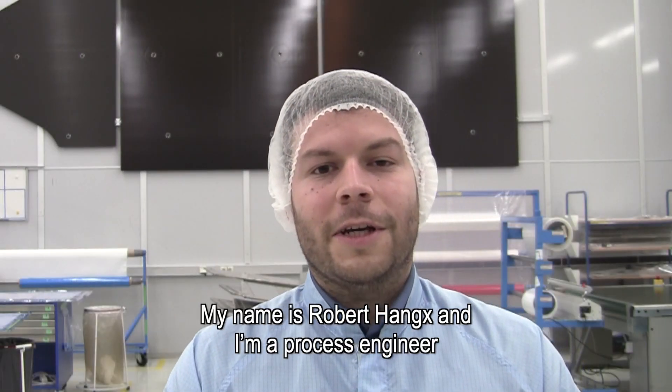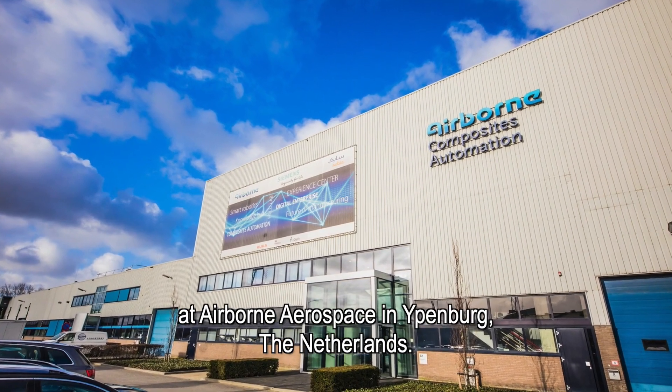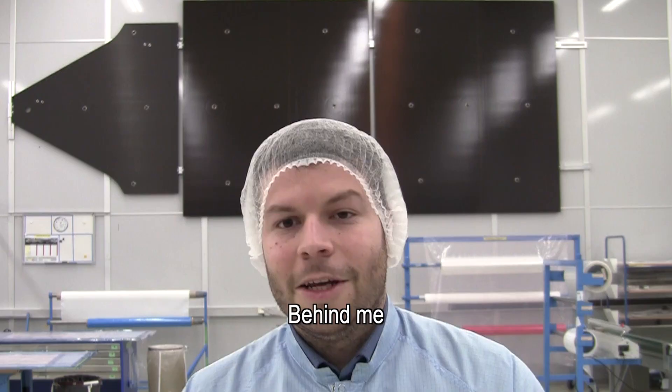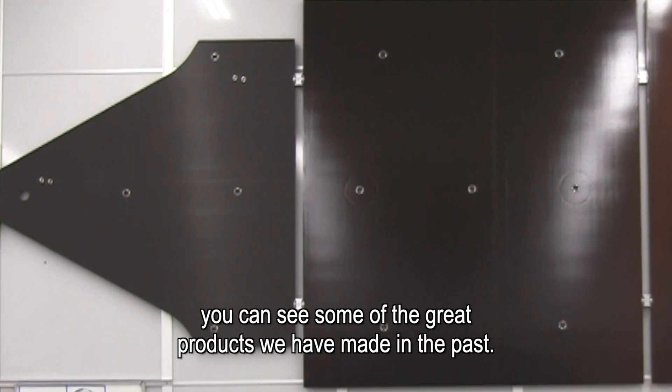My name is Robert Hangs and I'm a process engineer at Airborne Aerospace in Ipenburg, the Netherlands. Currently we are in a clean room where we manufacture our substrate panels for the space industry. If you look here behind me, you can see some of the great products that we've made in the past.